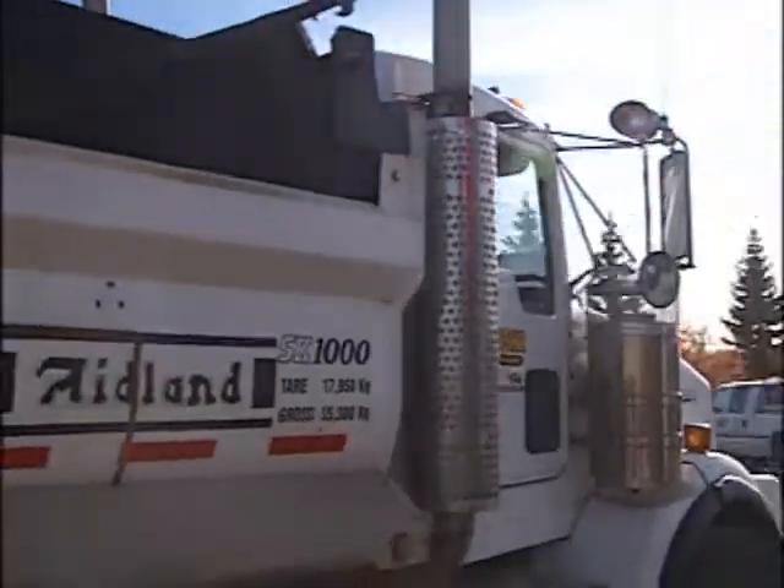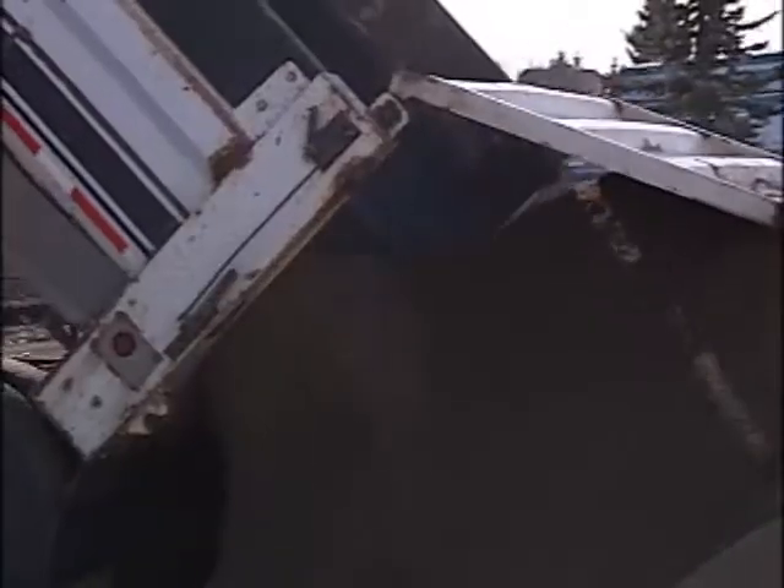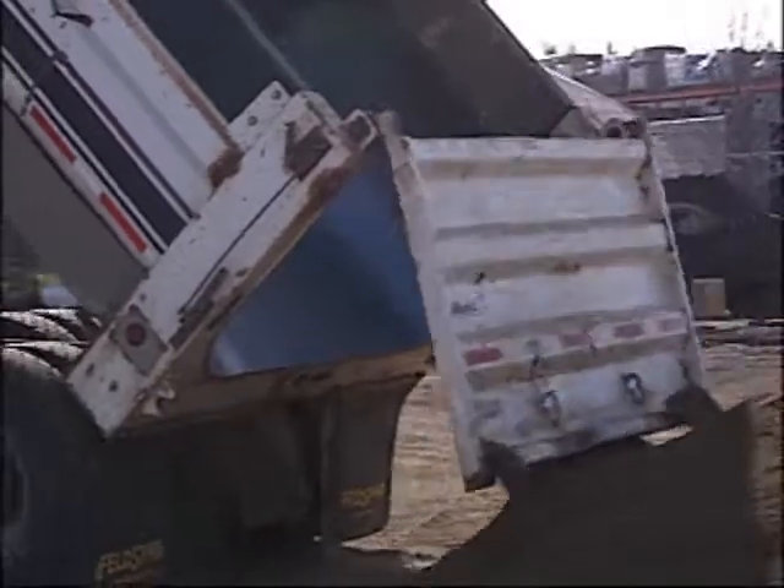75 feet is being added to the south end, 25 feet in front, and the north end will be squared off. With all the construction going on, customer access is important.